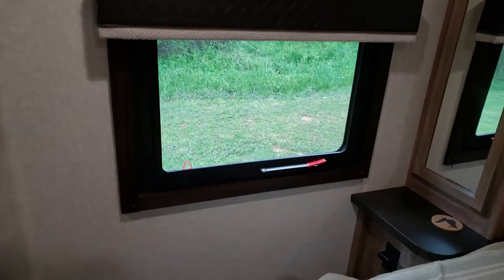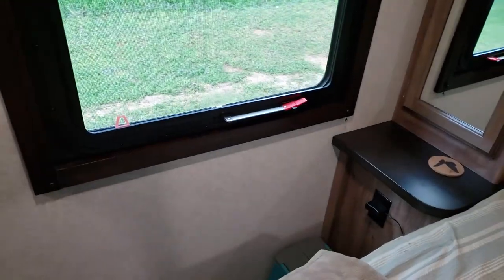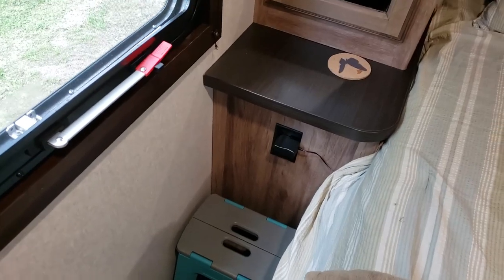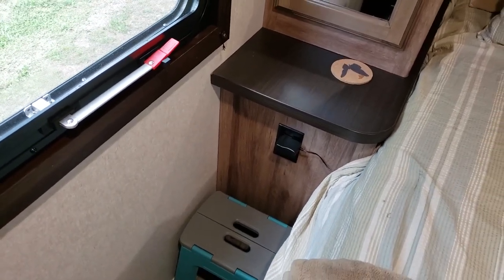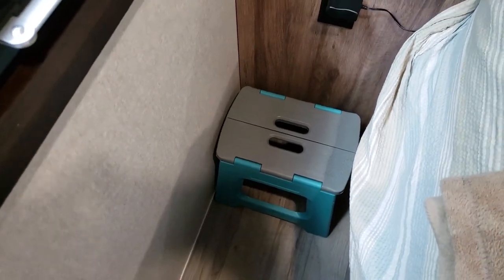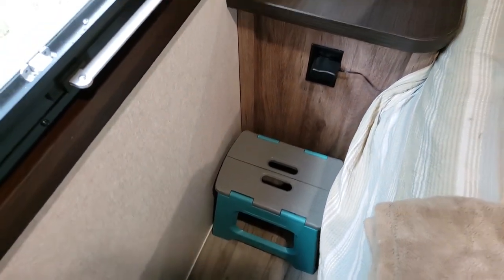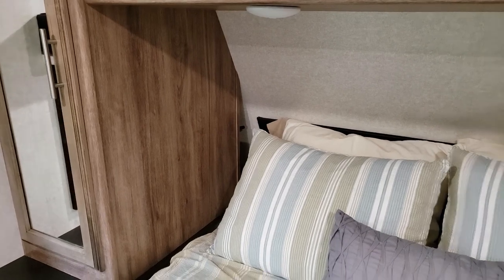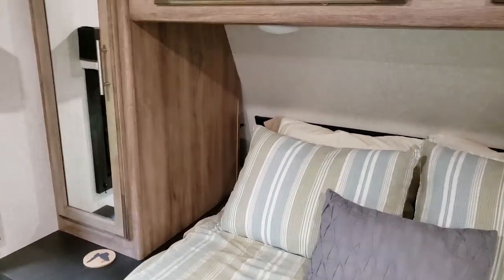On this side of the bed there's a window that opens out, outlets on both sides of the bed, a little table where you can put drinks, and I have this little collapsible stool for Calvin so he can get up on the bed by himself. Back in the back there's a little shelf area behind that wardrobe — I'm going to show you what we have back there.